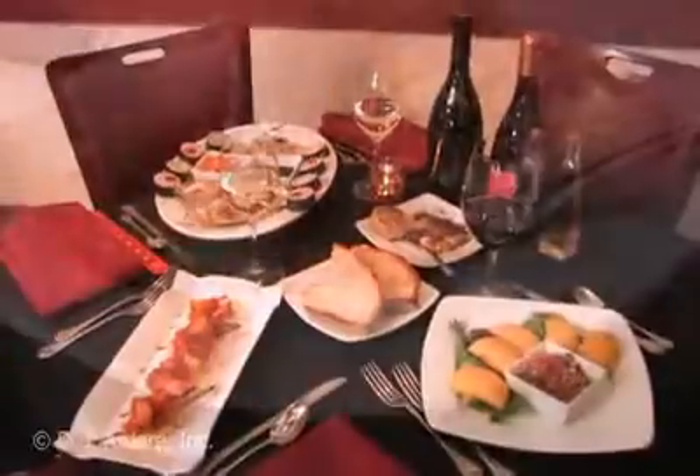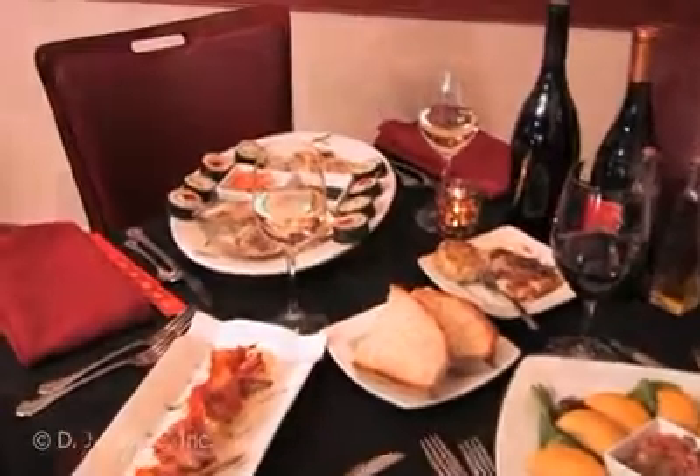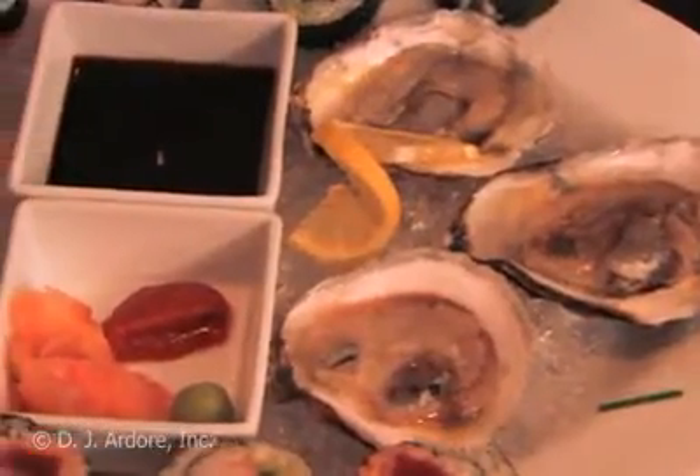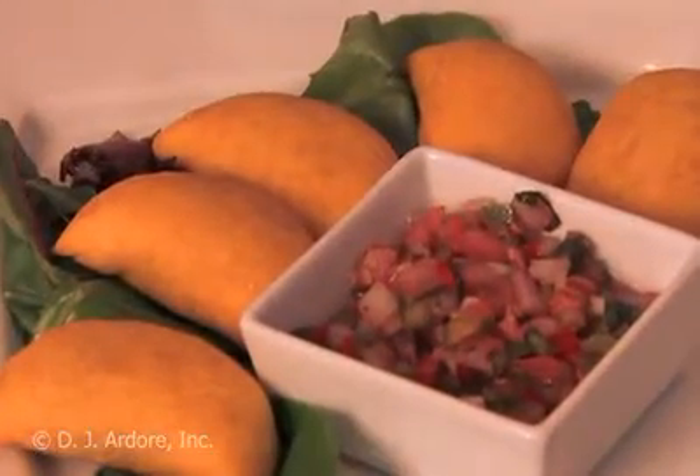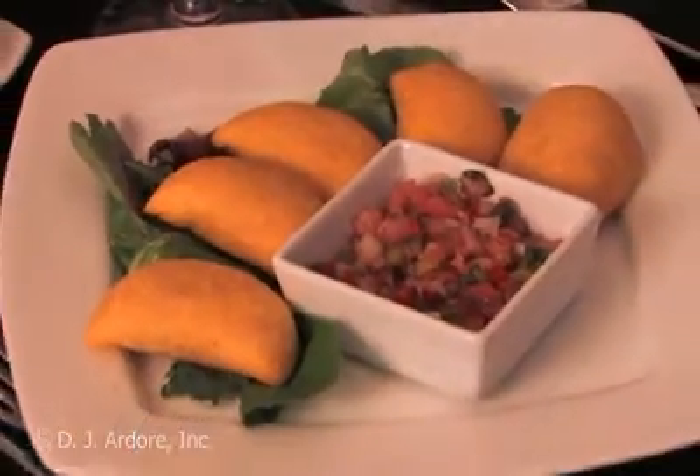Start your meal at Nicole's 10 with a few of their signature appetizers, like the raw sampler, a combination of oysters and clams on a half shell, and fresh hand-rolled sushi. Or the mini beef empanadas, homemade corn pastries stuffed with certified Angus beef and potato served with pico de gallo.